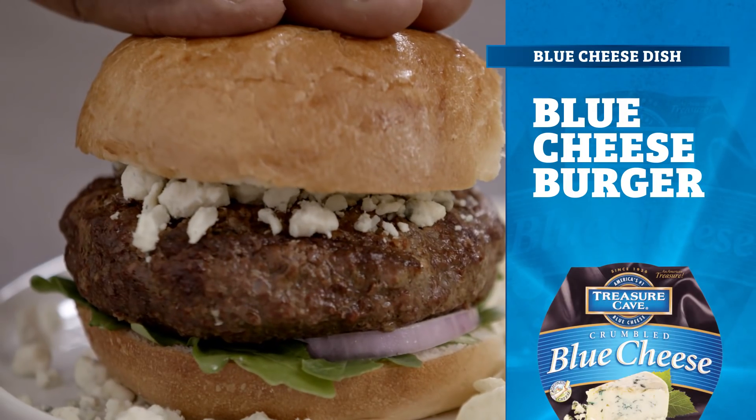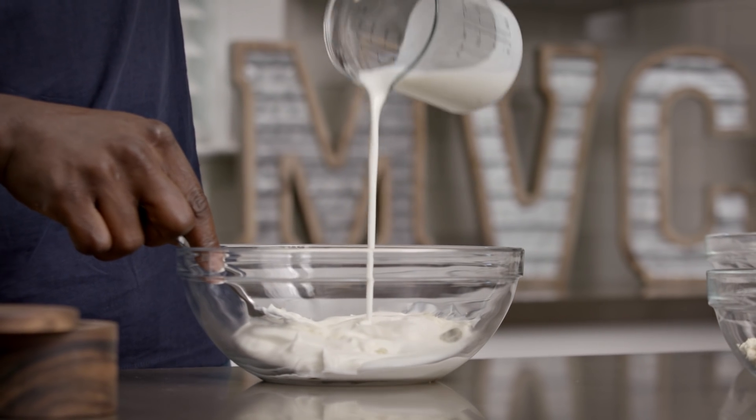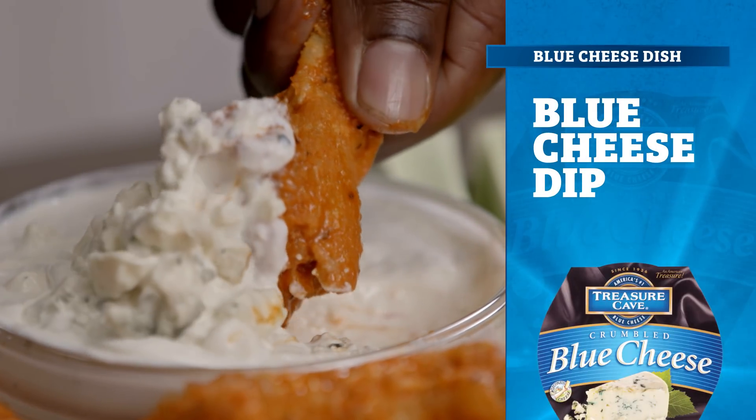Let's see that again. Treasure Cave blue cheese is the force behind what brings these team players together in this winning blue cheese dip. That's one smooth play.